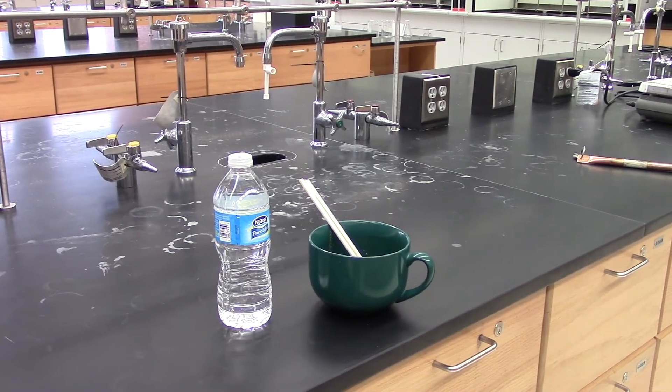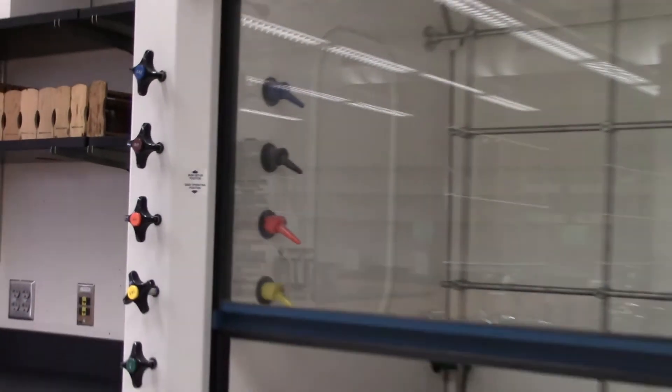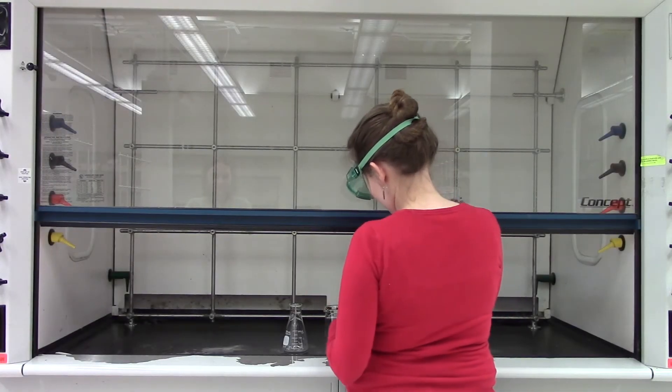Food and drinks are not allowed in the lab, including chewing gum. Seal these items and put them in your bag, or just don't bring them at all. Water fountains are available at any time out in the hallway. When using the hood, make sure the sash is below the indicated level. The hood should be used when performing experiments that use flammable or toxic chemicals.